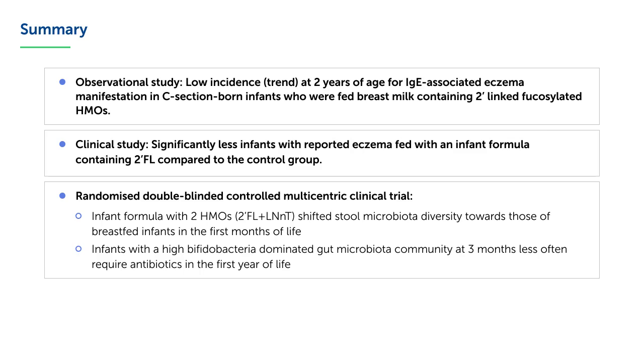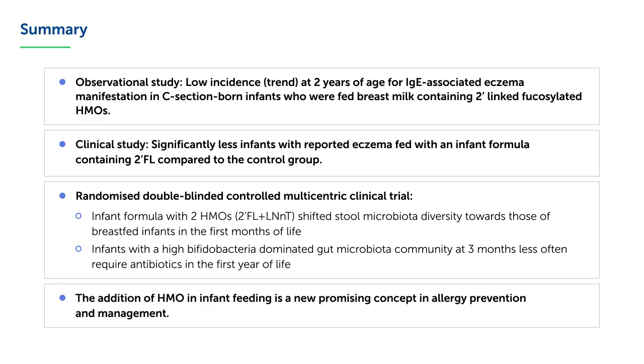Also, infants with a high bifidobacteria-dominated gut microbiota community at 3 months less often require antibiotics in the first year of life. The addition of HMOs in infant feeding is a new, promising concept in allergy prevention and management.